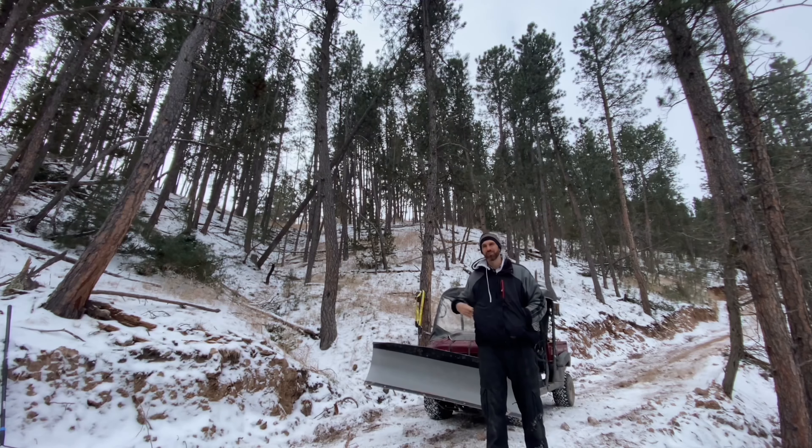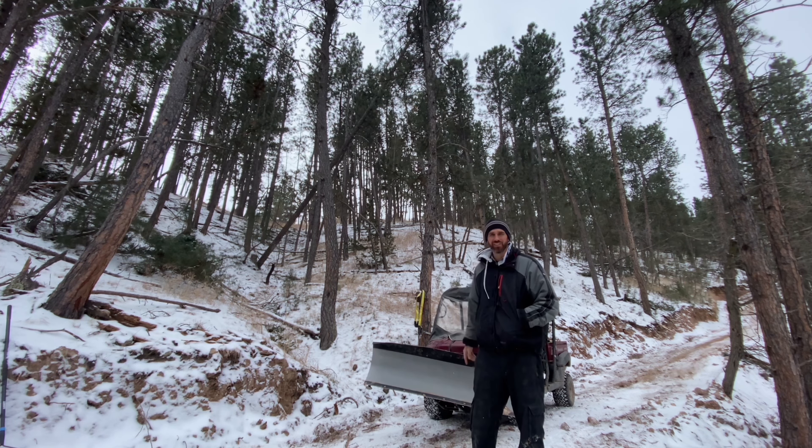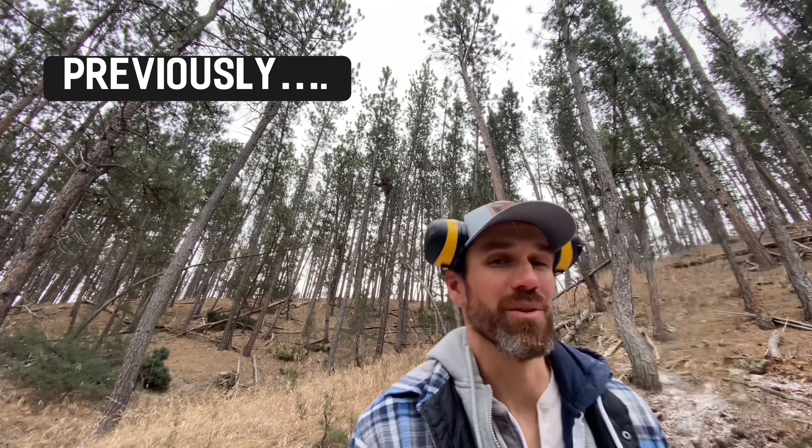Okay, just finished grading — I mean snow plowing — my driveway. Let's do a quick 'previously on' episode three of the log cabin build. I'm hoping I fell it this way — wish me luck, wish me luck, wish me luck.